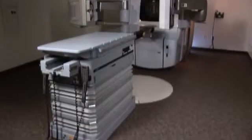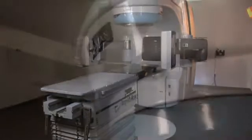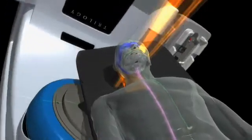We'd like to introduce you to a breakthrough in radiotherapy: RapidArc from Varian. RapidArc is a radiotherapy technique that delivers a powerful dose of radiation in three dimensions, shaped like the tumor it's treating. It focuses the treatment directly to the tumor, thereby helping to minimize the dose to the healthy surrounding tissue.